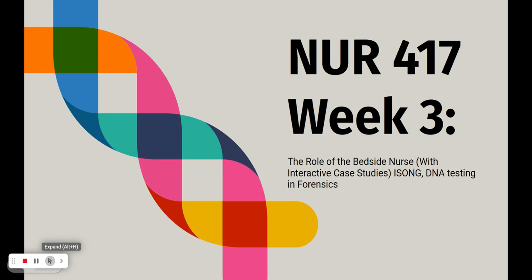Hi everybody, welcome to week three. This week is a pretty light unit of content. We'll be discussing the role of the bedside nurse. We have some interactive case studies for you. We'll talk briefly about ISONG and the role of the genetics nurse, which is a specialized role. And we'll talk about DNA testing and forensic nursing.